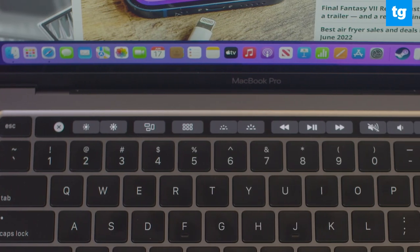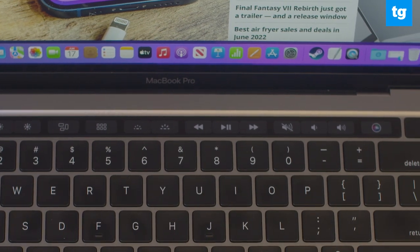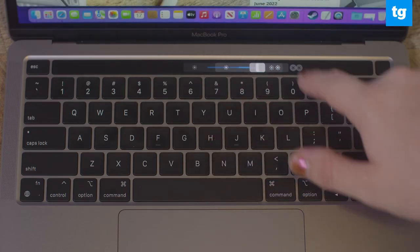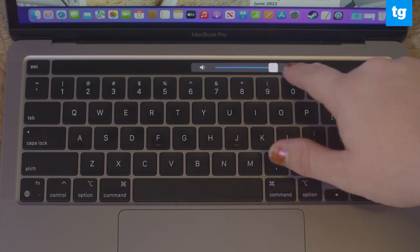I have mixed feelings about the infamous touch bar. While I don't necessarily hate the OLED touchscreen resting where the function keys are, I would have preferred proper function keys. Considering how last year's Pro models and the new MacBook Air have done away with the touch bar, it's strange to see the 2022 MacBook Pro still have it. This is another design aspect that makes this new machine feel outdated.